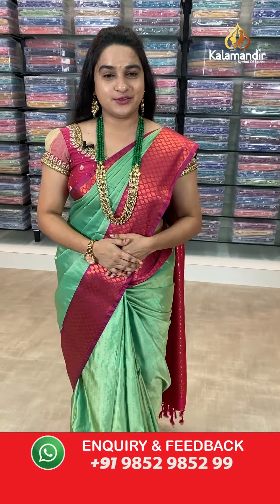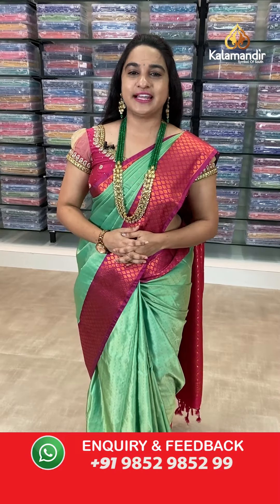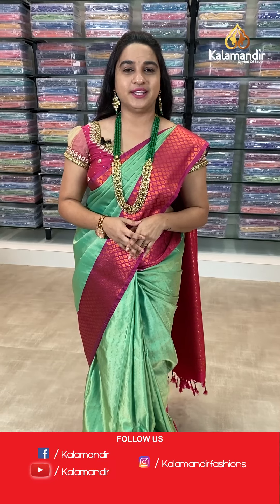For more unique collections and exciting offers, do visit our website which is www.kalamandic.com — there you'll find more exciting offers, beautiful collections, and pretty combinations.